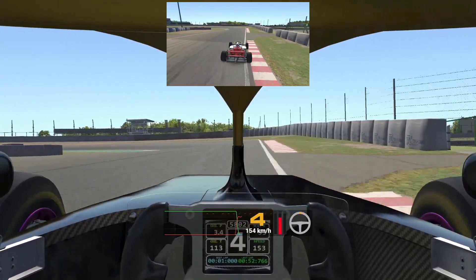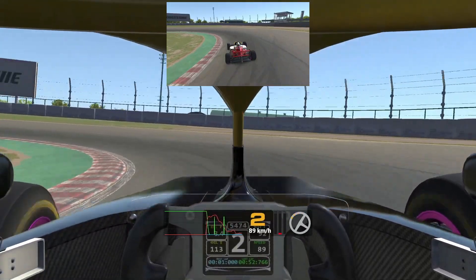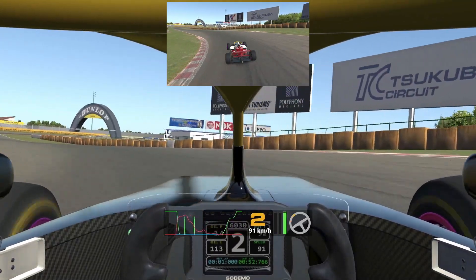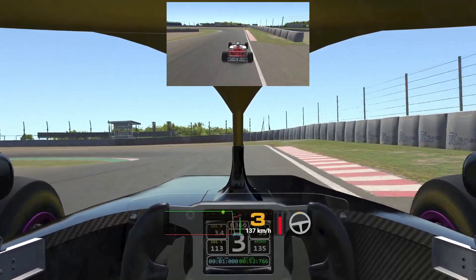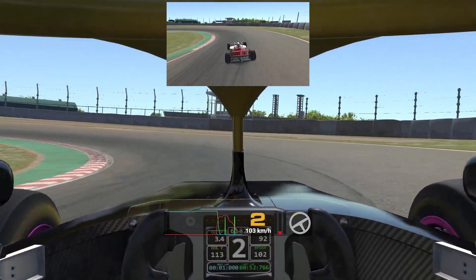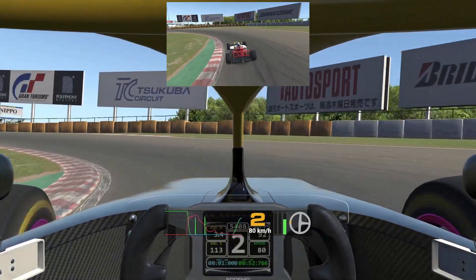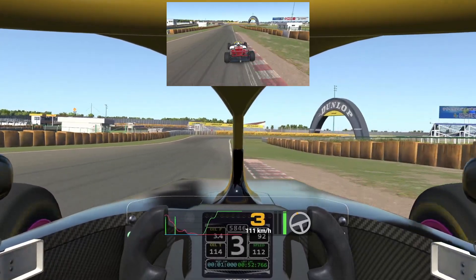Once again, we want to be patient on throttle to make sure we can stay on throttle through the exit without any corrections. For me, this has generally been right around mid-corner. As we exit the corner, we come out of the banking and we're looking to once again use as much of the curbing as we can without touching the grass or running wide. As soon as the car is settled on exit, we want to immediately move back to the left side of the track to prepare ourselves for turn five.